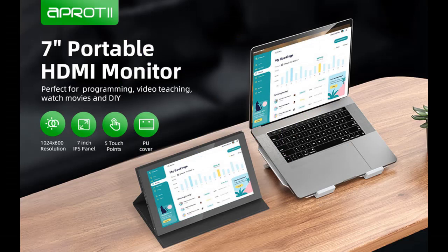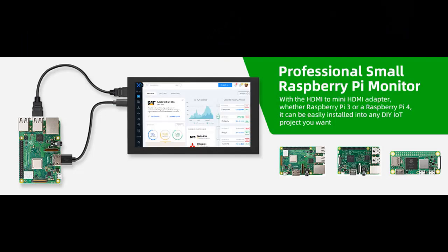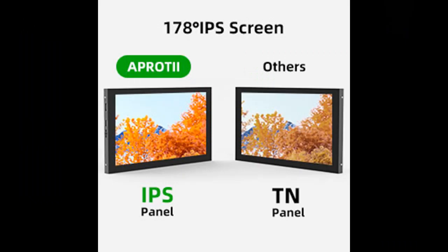Why you should choose a Pro-T Raspberry Pi Screen. Here are some reasons why you should choose it: 7-inch portable touchscreen monitor, driver-free capacitive touchscreen with HDMI port, mini second display monitor for Windows, Raspberry Pi 4B, and 3B Plus.